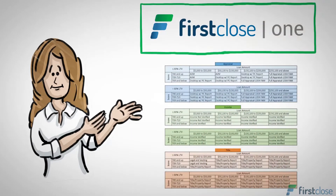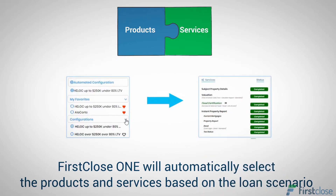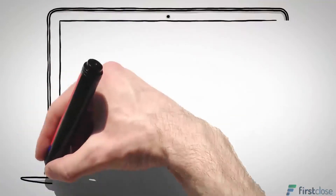we can configure your account to evaluate specific loan characteristics, such as loan amount, LTV, and FICO. Once you've customized your configurations, First Close One will automatically select the products and services based on the loan scenario.